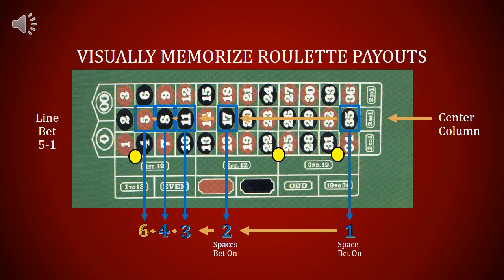A line bet is betting six spaces at the same time, and 6 pays 5. Notice that the next number you get to down the center column of the table is a 5. 6 pays 5 on a line bet.